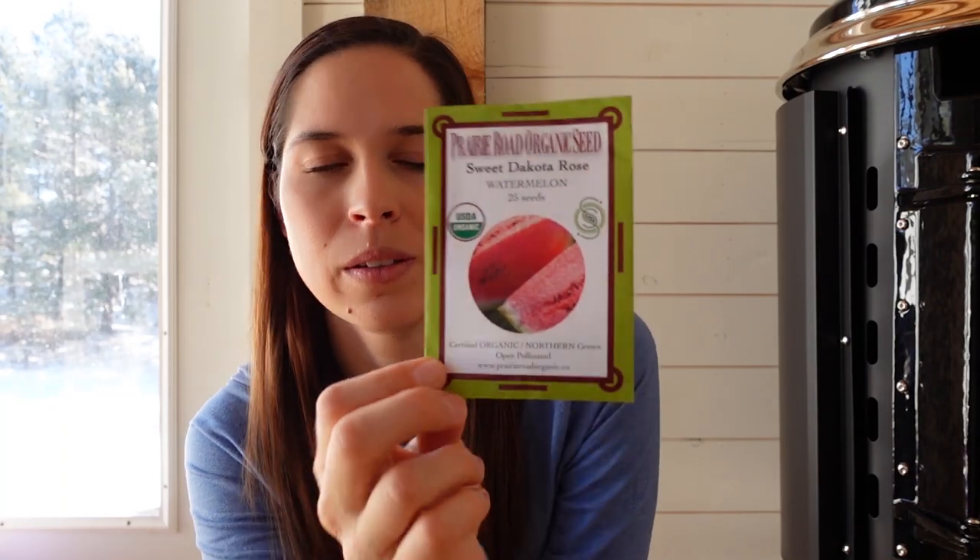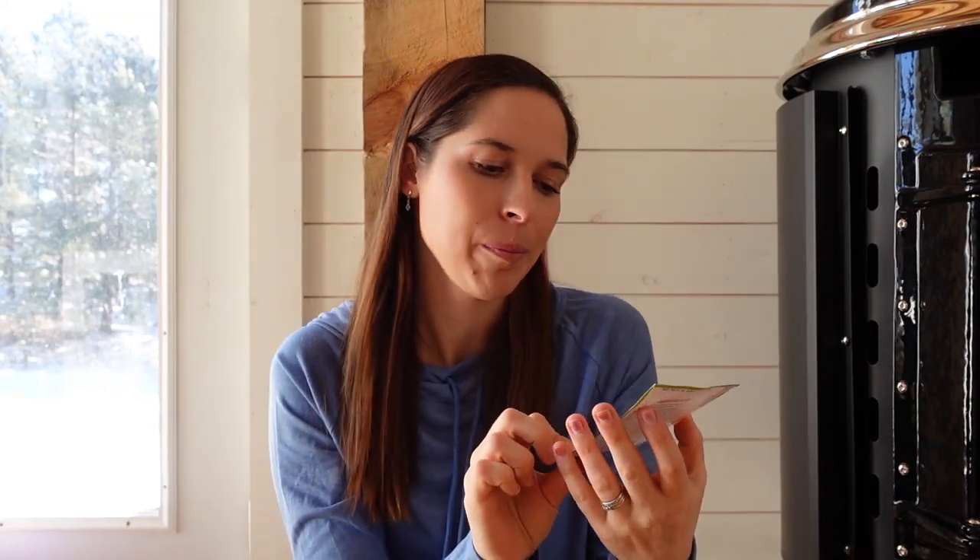The last thing I ordered is a Sweet Dakota Rose watermelon, which is exclusive to Prairie Road. I was really excited about this one — maybe more than anything else from that company — because it's a watermelon that grows in a northern climate and prefers desert-like conditions, so you're not supposed to water it very much. We're going to try it and see how it goes. I may put it on the hugelkultur bed since I'm limited on space for trailing plants in the garden. I'm really excited to compare it to the sugar baby watermelons, since I was able to grow those last year.